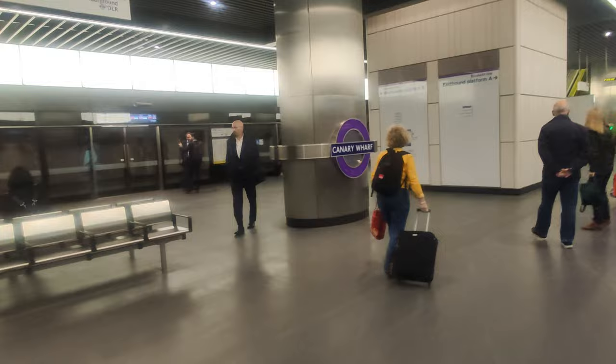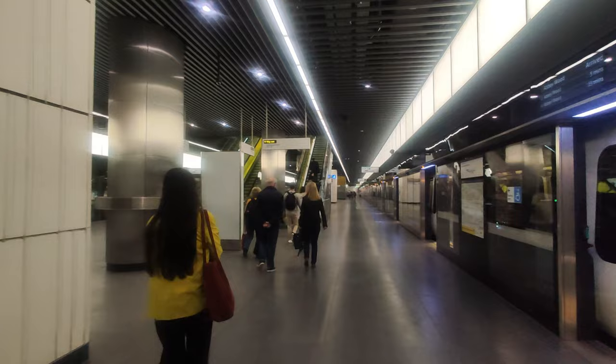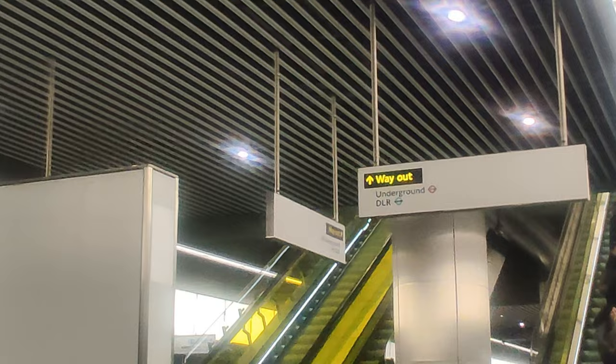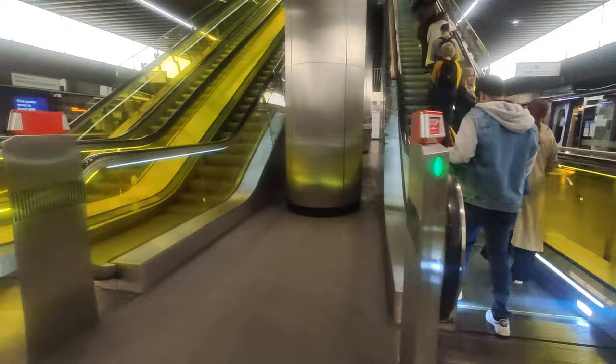We've reached Canary Wharf and we're heading outside from the stairs. You can see the way out for underground and DLR. Lots of people are going from there, so let's go from here.